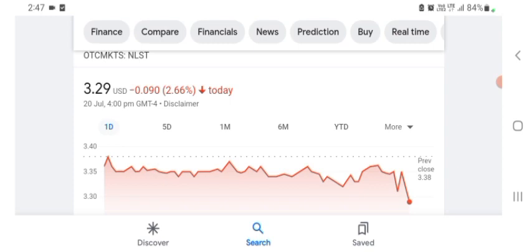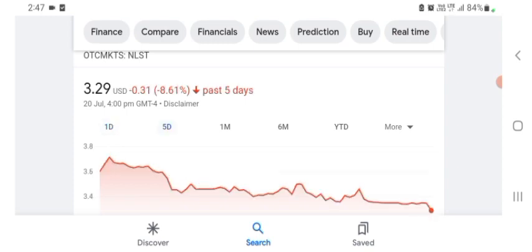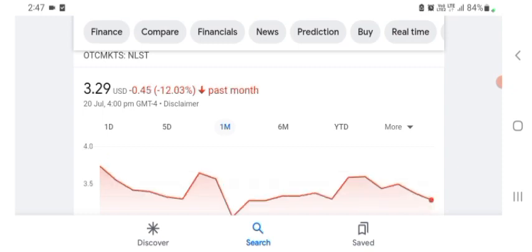Basically I'm just here to take a look at the financial chart. Netlist is trading at $3.29 US dollar with 2.66 percent negative in a day. In five days before, the stock was $0.31 US dollar with 8.61 percent negative in a day. One month before, the stock was 12.03 percent negative in a day.